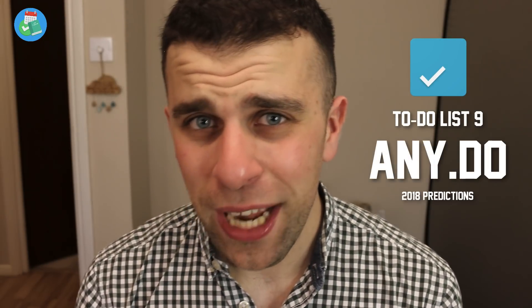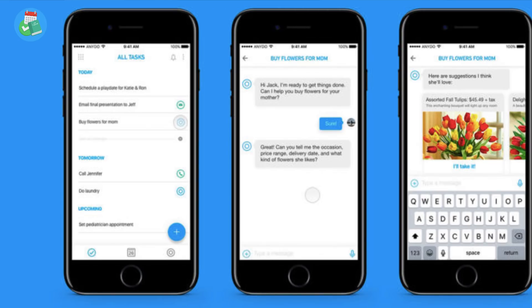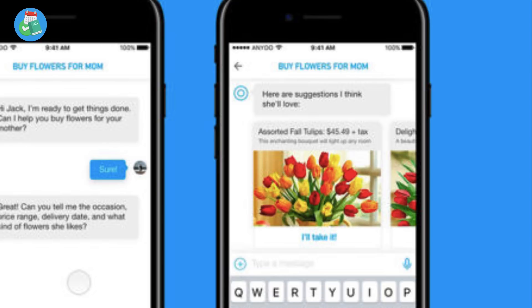Number nine is Any.do. The Any.do team always seem to be adding and focusing on advanced functionality. Although the experience is quite basic, it provides a good starting point. I'd recommend it if you're looking for a light professional application. I really think Any.do is going to do well in 2018 — they're going to be focusing on AI and more attention toward the kind of experience Todoist has, with more ability to add tasks quickly and a heavier personal experience. AI and heavy personal task management is definitely going to be their focus in 2018.